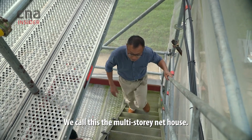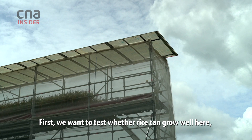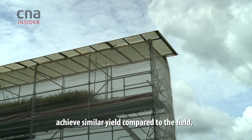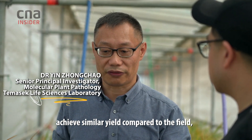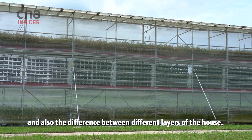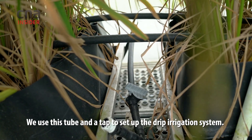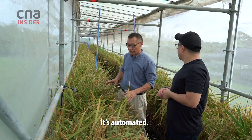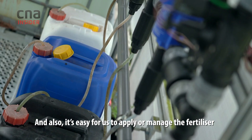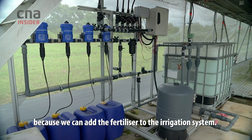We call this a multi-story net house. First, we want to test whether the rice grows well here and achieves similar yields compared to the field, and also the difference between different layers of the house. We use this tube and a tap to set up the drip irrigation system. It's automatic, and it's also easy for us to apply and manage the fertilizer, because we can add the fertilizer into the application.